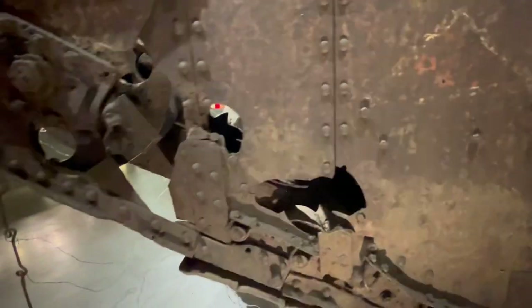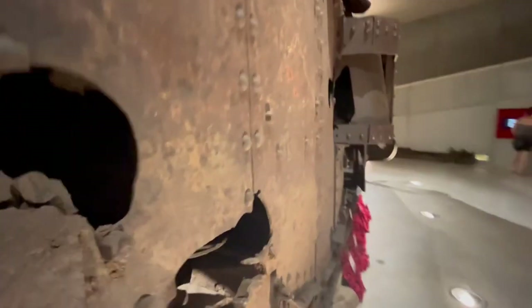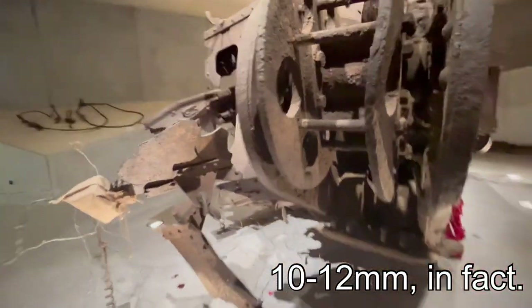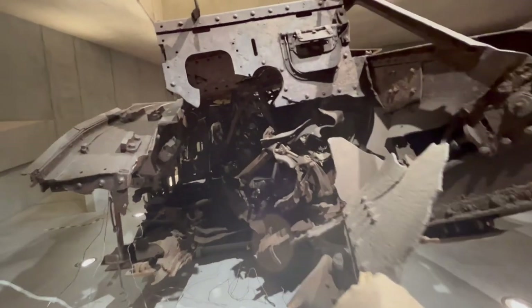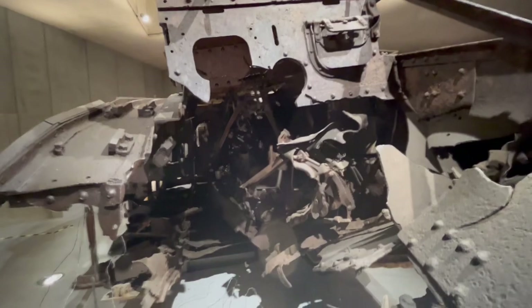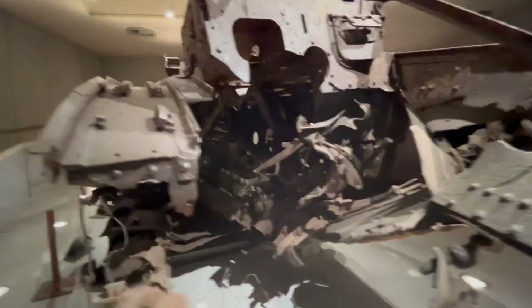It would be absolutely terrifying to be inside the tank. The steel seems to be actually quite thin — probably about seven or eight millimeters thick. It probably would have protected from the bullets of handheld weapons, but of course against artillery it would have been no match, as you can see here.